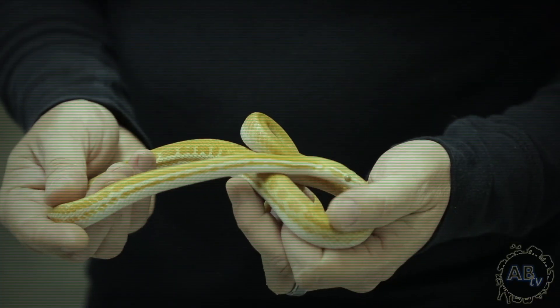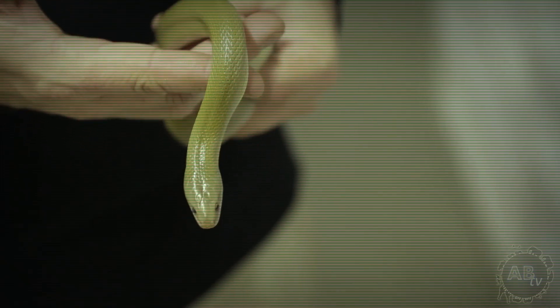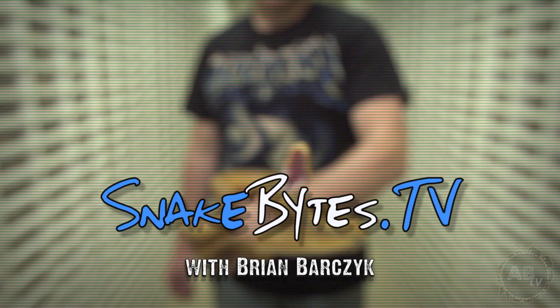This week I'll be at Bushveldt Reptiles in Bella Bella, South Africa looking at some amazing house snakes. You're watching Snakebites.